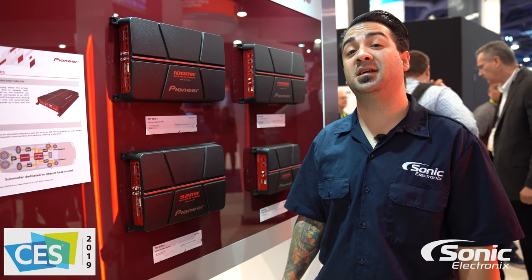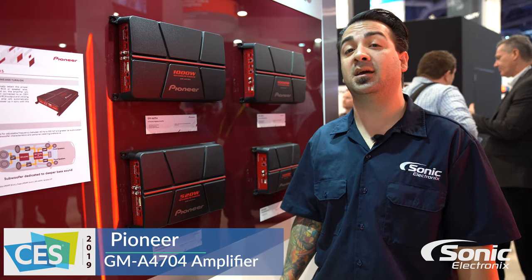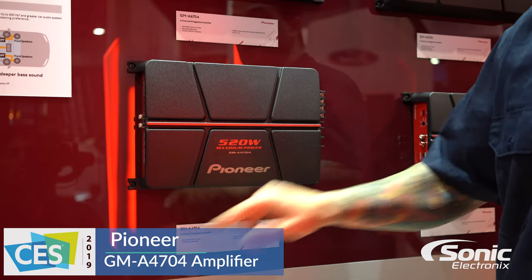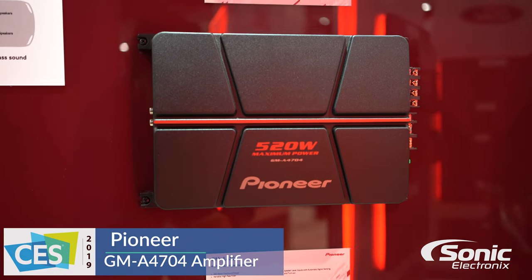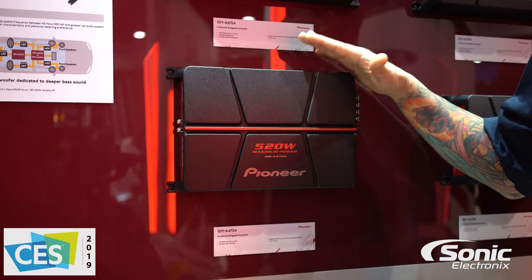Hey guys, Alan here with Sonic Electronics at CES 2019 at the Pioneer booth, taking a look at the new line of GMA amplifiers. The particular one we're highlighting is the GMA 4704 — this is their 520 watt max 4-channel amplifier.